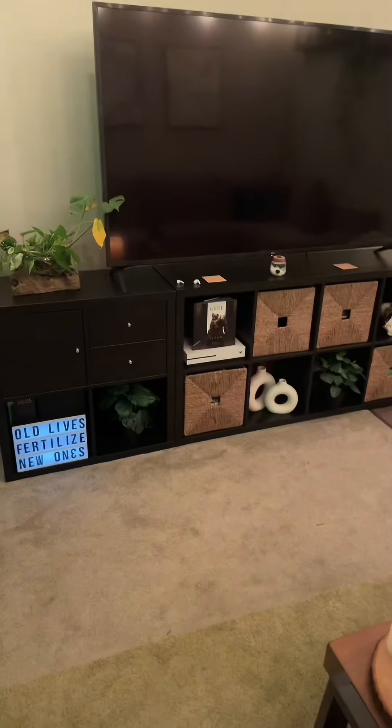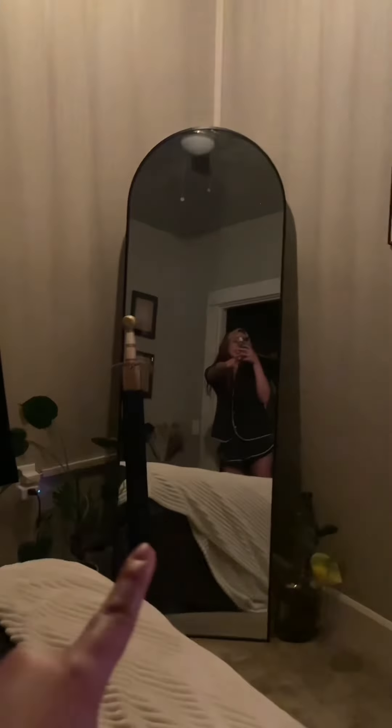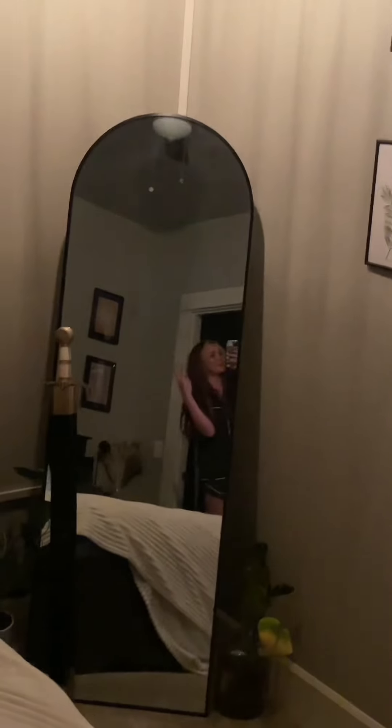The bedroom doesn't actually have all that much hidden stuff in it. I will say I have a skull — there are a lot of skulls around the apartment. It's very much an earthy vibe across the whole apartment, mixed with industrial vibes from all the black everywhere.